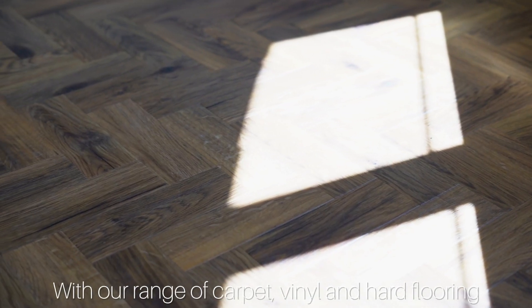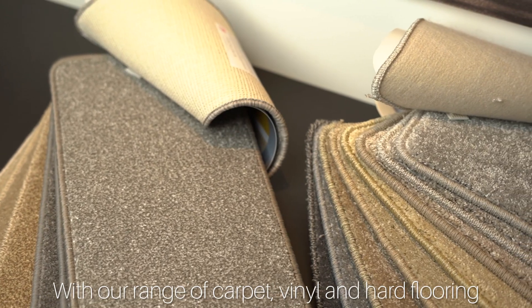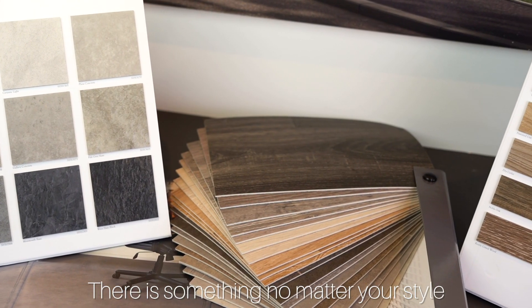When it comes to flooring choices, with our range of carpets, vinyl and hard flooring, there is something no matter your style.